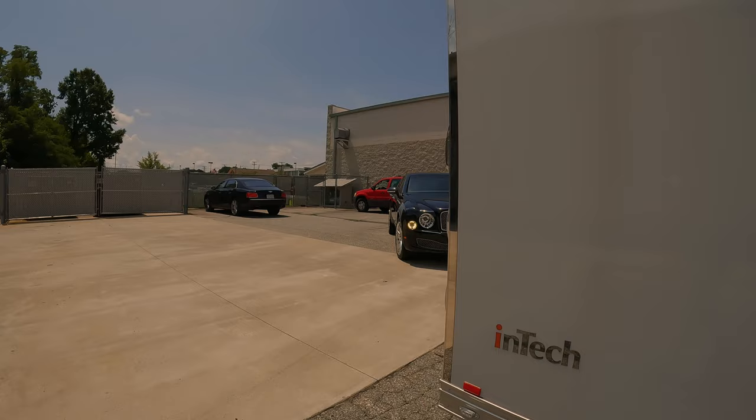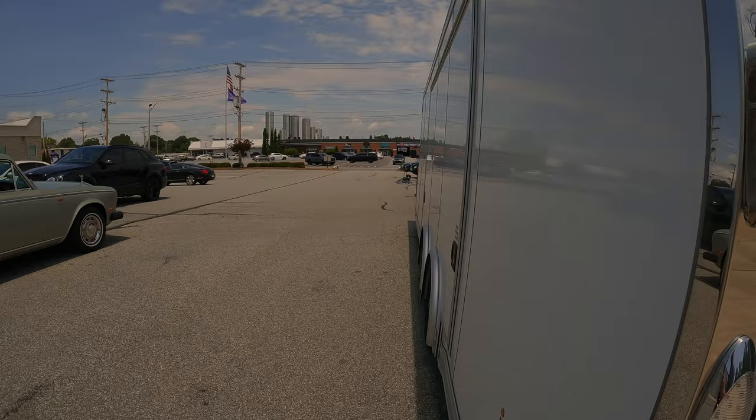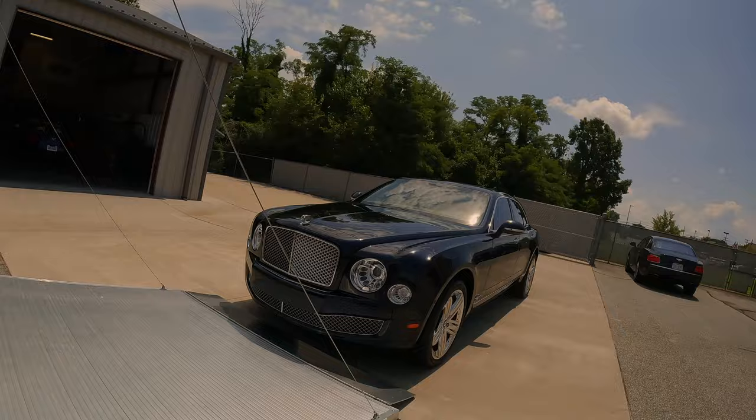It's the one we're taking to Charlotte. Let me get everything opened up, get this side door opened up, get it loaded up and get out of here. Alright, we got the trailer all opened up and the Mulsanne's in position to load it up.